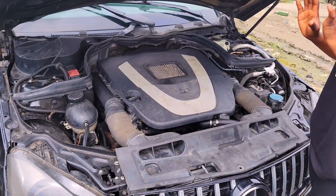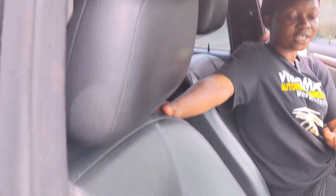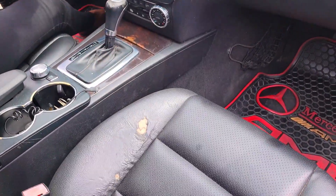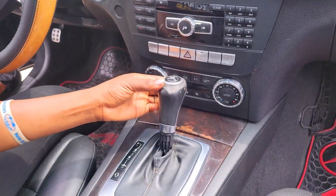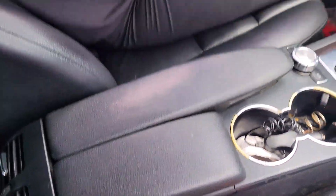This is a Nigerian used Mercedes-Benz C300 2012 model, V6 engine capacity — this car is very fast. Take a look at the interior: the seat is made of black leather material with a little tear here. The dashboard is in perfect condition, 4Matic, sound system working perfectly well, automatic transmission, cup holders, pigeonhole, thumb start, and an open roof.